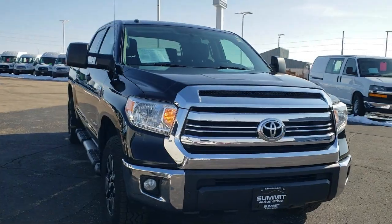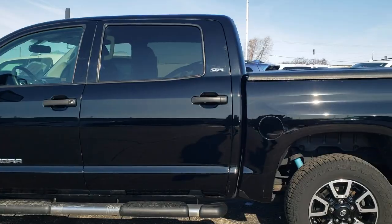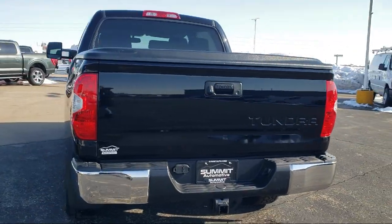It comes equipped with TRD Off-Road Package, Sirius XM Satellite Radio, Homelink Universal Transceiver, Keyless Entry, Garage Door Transmitter, and Rear View Camera.